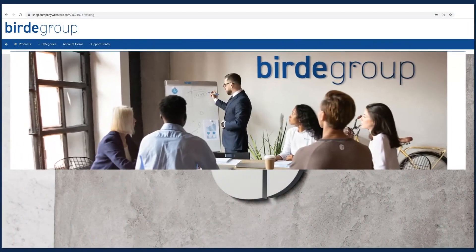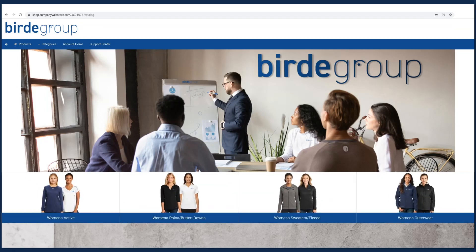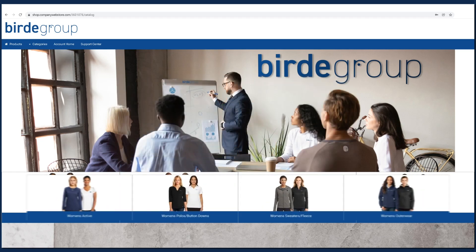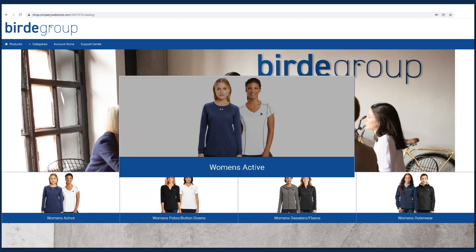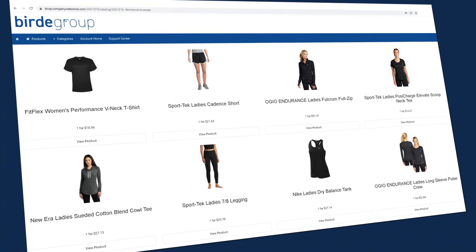Your site will have its own unique landing page with categories and subcategories you choose. Ordering is easy — simply pick a category, type of product, and then choose from an assortment of major or premium brands that you've pre-populated on the page.